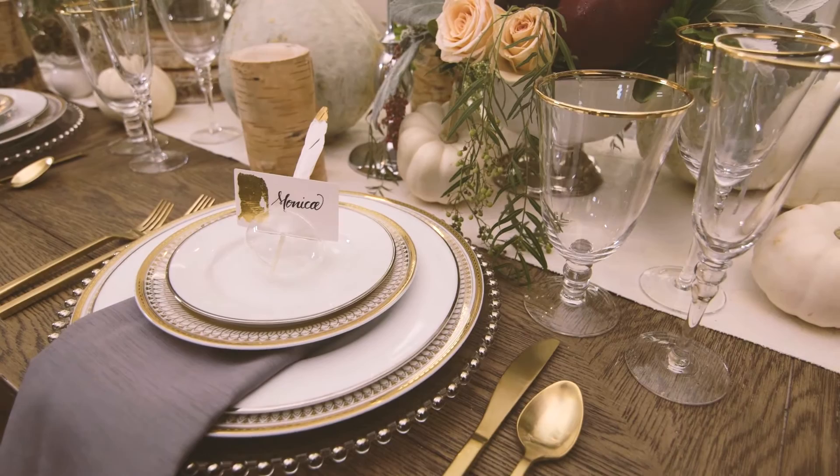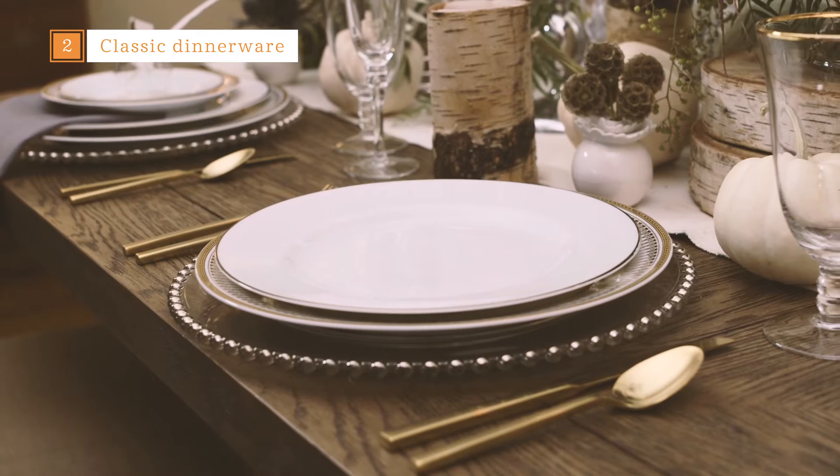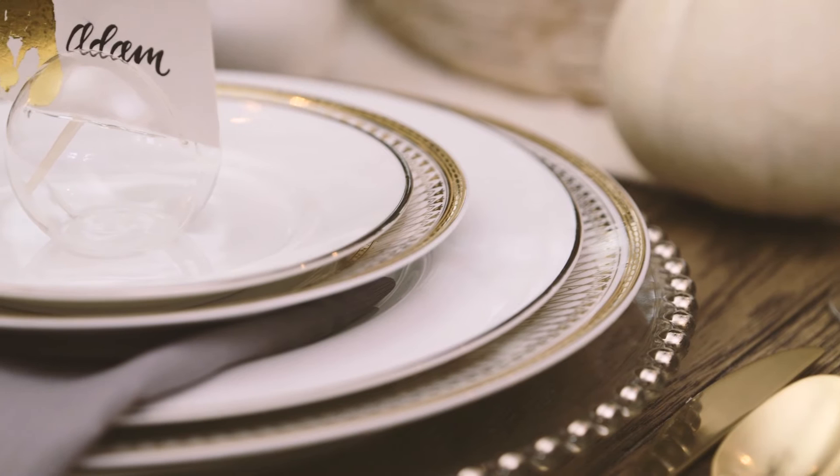My recommendation is to invest in a classic dinner plate like this one I snagged from Wayfair. The white plate with a silver trim can be easily mixed with accent plates and chargers. I invest in tableware essentials such as flatware, dinner plates, and glassware that I can really use all year round.